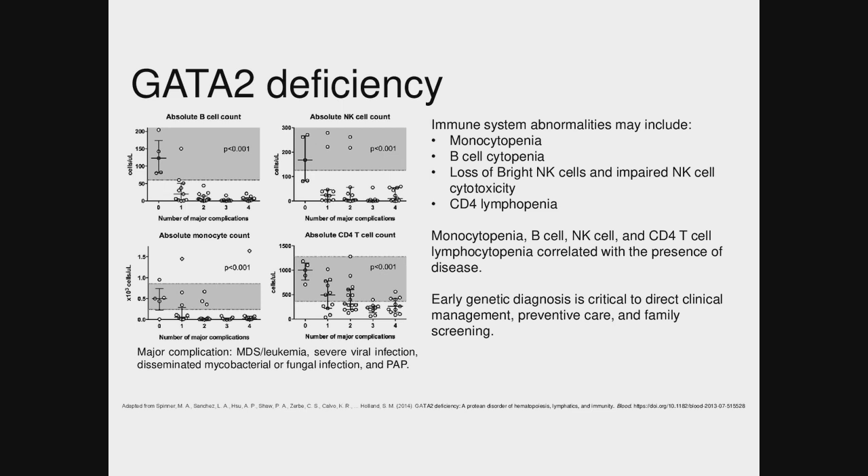We often see in GATA2 deficiency that the monocyte number can be very, very low — pretty much zero monocytes. But as they develop more myelodysplasia and are headed more towards leukemia, then you can see the monocyte number actually increase through that period. It's hard to know since this patient wasn't followed for anything before this presentation.